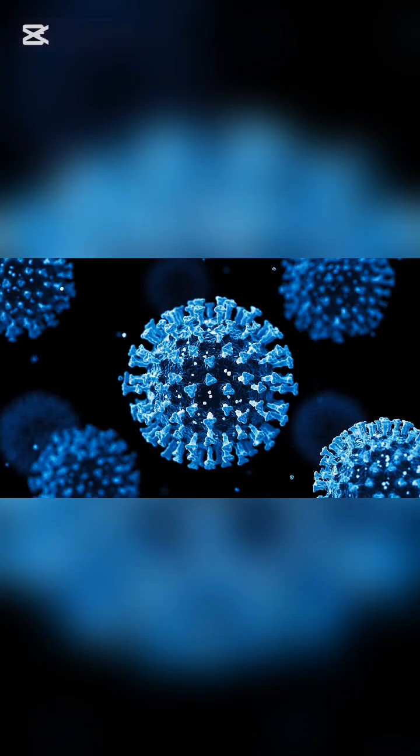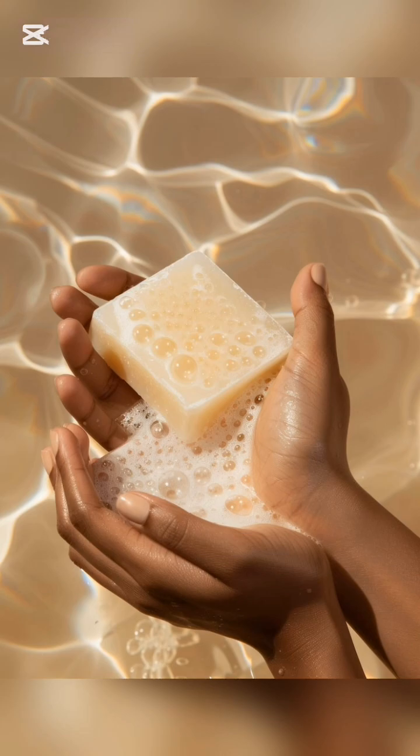Soap molecules have two sides. One side loves water and the other side loves oil. When you wash your hands with soap,